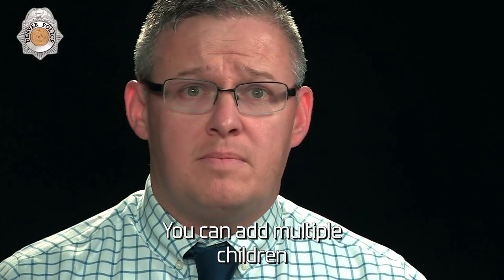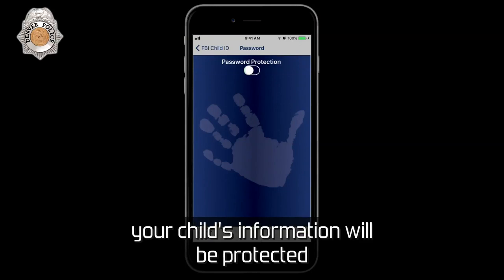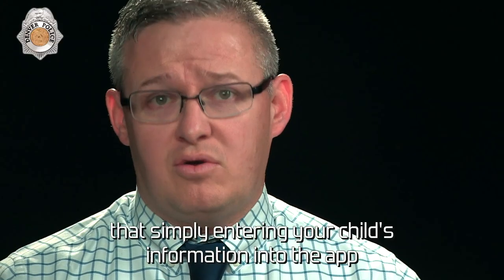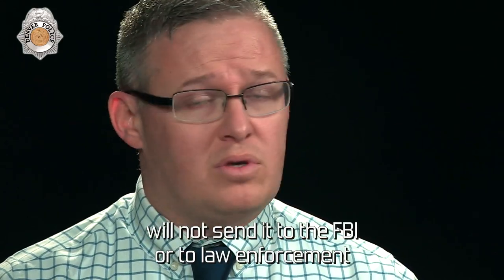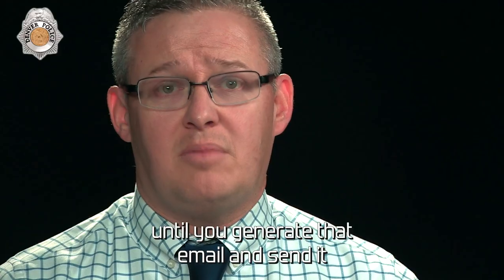You can add multiple children, and it's also password protected so that in case you lose your phone, your child's information will be protected. It's important to note that simply entering your child's information into the app will not send it to the FBI or to law enforcement until you generate that email and send it.